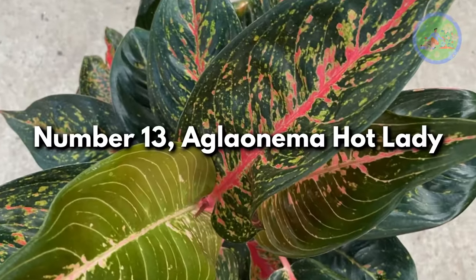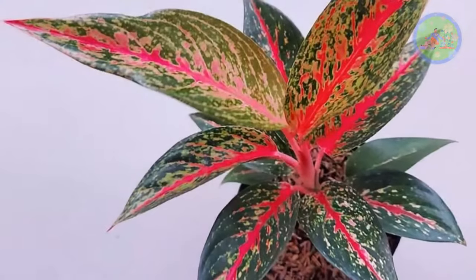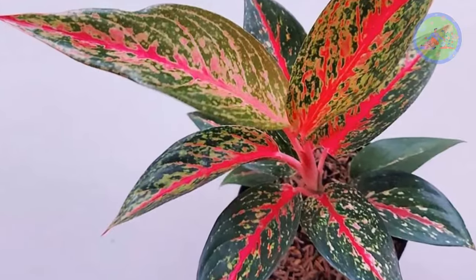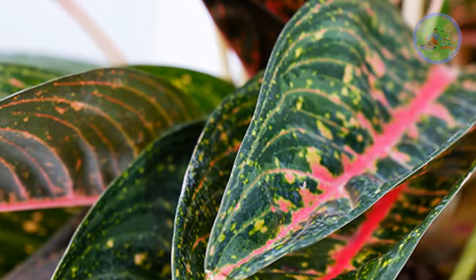Number 13: Aglaonema Hot Lady. A broadleaf tropical plant with smooth glossy leaves that are mottled green with a prominent red mid-vein. It adds color and contrast to your indoor plant collection.